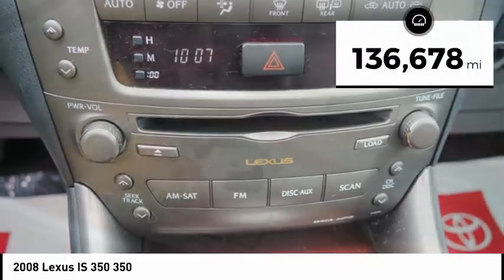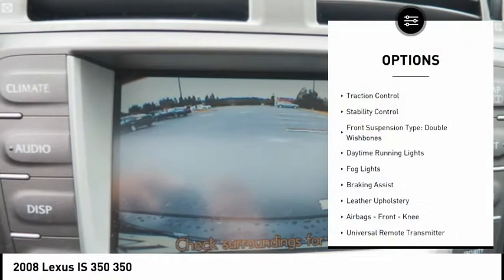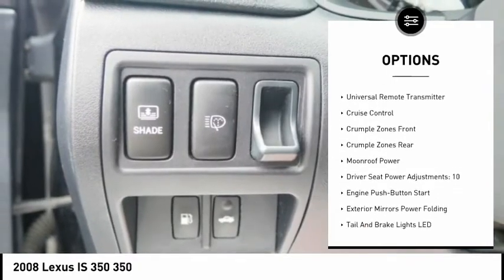This vehicle has less than 140,000 miles. Here are some of this vehicle's great options: traction control, stability control, front suspension type double wishbones, daytime running lights, and fog lights.